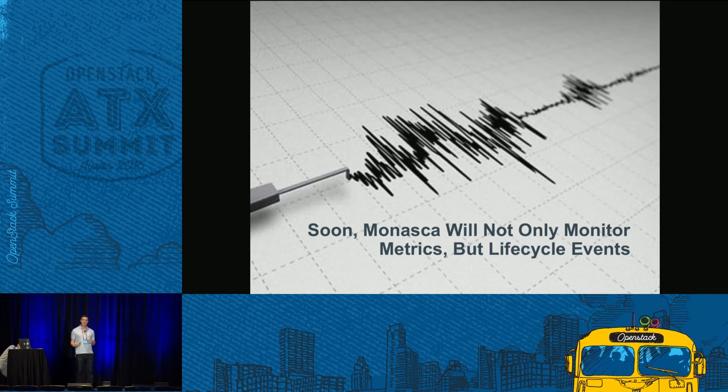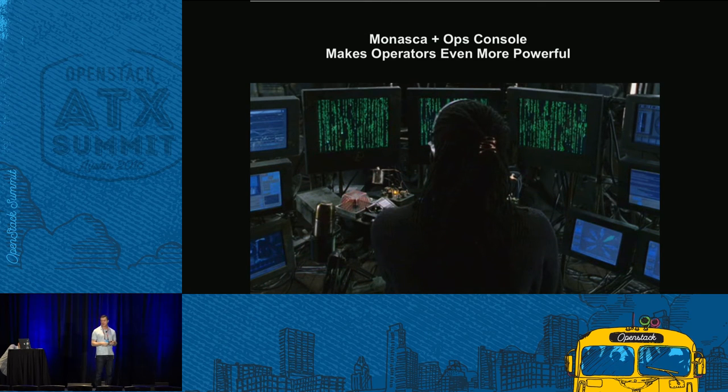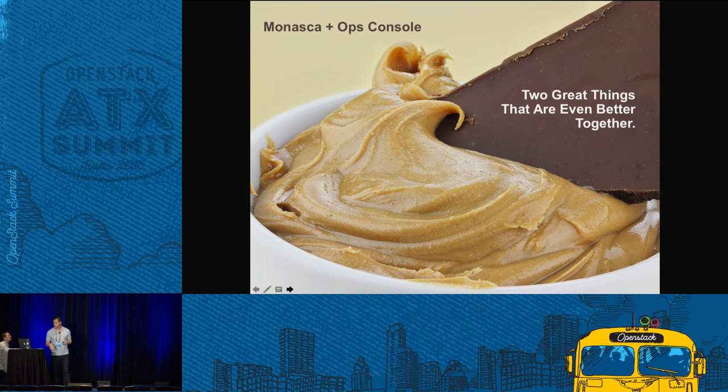Even though Monasca addressed a lot of the monitoring issues we used to use Ceilometer for, Ceilometer hasn't gone away — it's still very useful for showback, chargeback, and metering in general. These two things work together and allow you to solve different real-world problems. Monasca will soon allow you to see lifecycle events of your cloud — things like did something go wrong when adding compute nodes or upgrading servers, do I need to roll back a kernel version, did a Python package push fail. It covers health checks, capacity, and log data critical for compliance. HP has also built graphical front ends so you can see Monasca data for time series visualizations. OpsConsole is a great way to have a portal into this data.